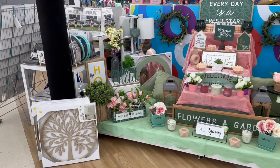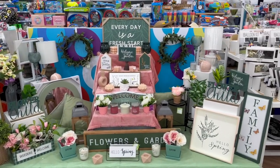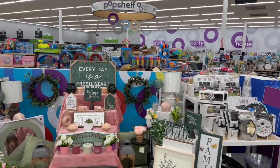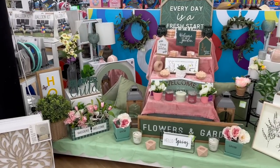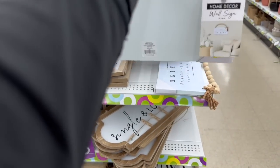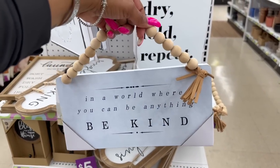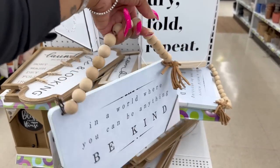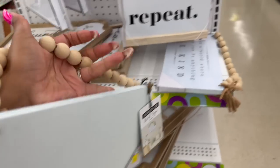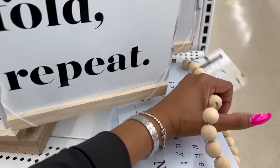Look at this display — I am so excited about this store. This Pop Shelf is absolutely phenomenal. Tons to look at. I love this sign — it's so cute. Six dollars: 'In a world where you can be anything, be kind.' Yes, I love that — I might even buy it. $6.00, that's really cute.